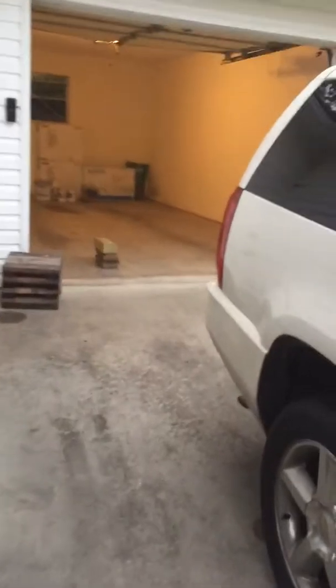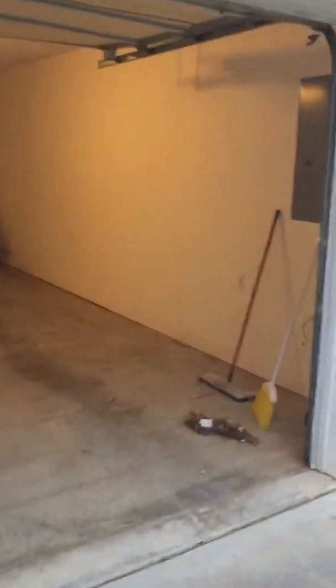Cleaned the garage out yesterday. They had left a bunch of stuff, so we got a trailer full of trash. The plan is just to clean up the walls, probably a quick coat of paint.